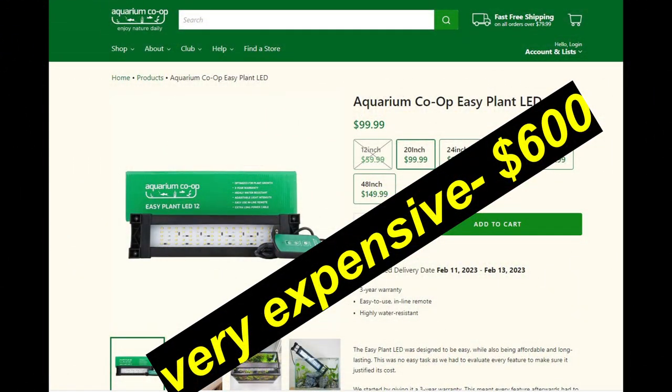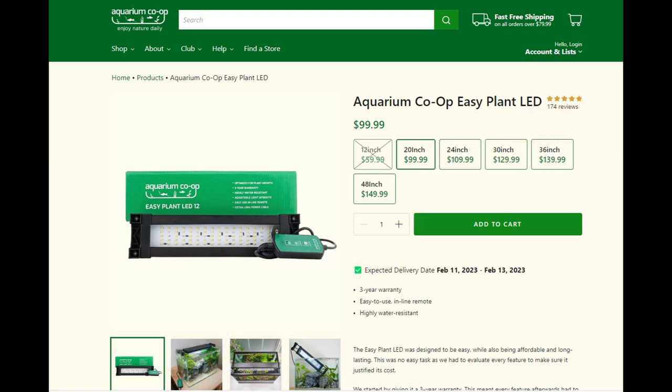The next issue with LED strip lights is they are very expensive. Since Aquarium Co-op offers a better warranty, I looked at replacing my four 48-inch LED strip lights over my 500-gallon with the Aquarium Co-op version of this type of light, and I was quite surprised to find it would cost me over $600 plus tax. I wasn't interested in shelling out that type of money.